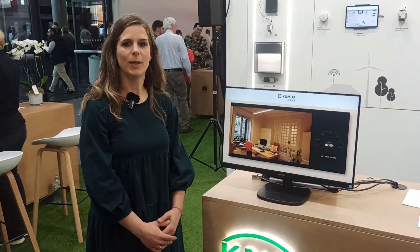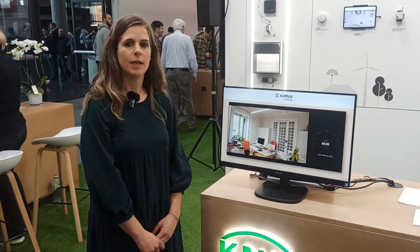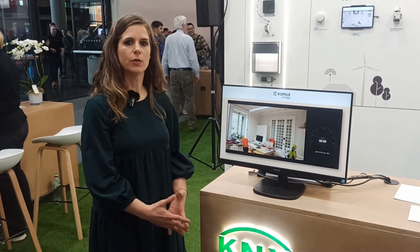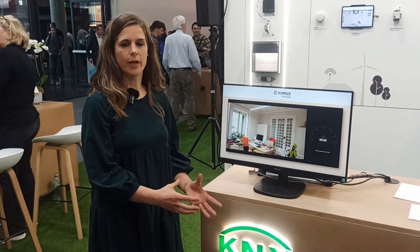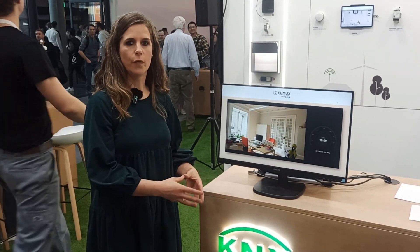Here you can see an application in a real project where Kumux was installed. The color temperature and brightness of the luminaires change throughout the day for an office environment, because the software adapts the settings to the solution — office,